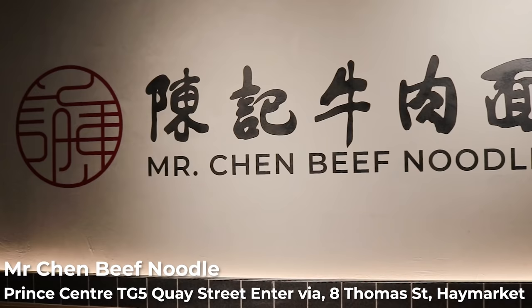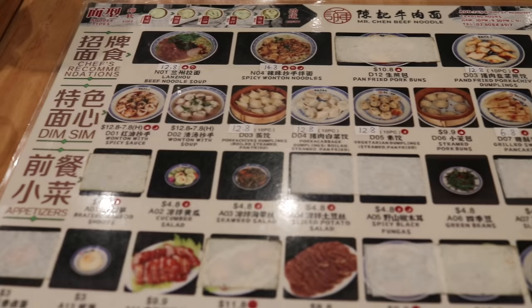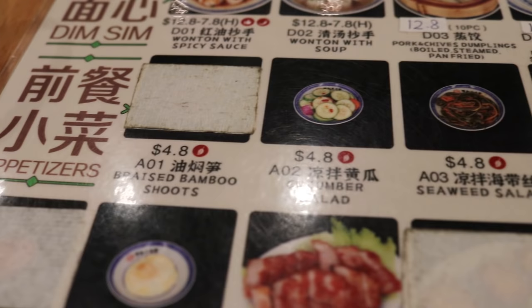I've just arrived at Mr. Chen Beef Noodle and placed my order. Looking at the menu, a lot of items I planned to order are no longer available — things like the tea egg and sliced potato salad, which are delicious but not being done right now. Instead, we are going to pivot. This does push our budget out a little bit, but it's still cheap and still delicious.